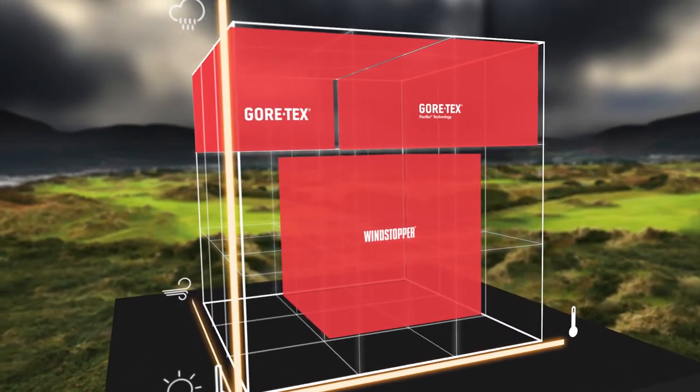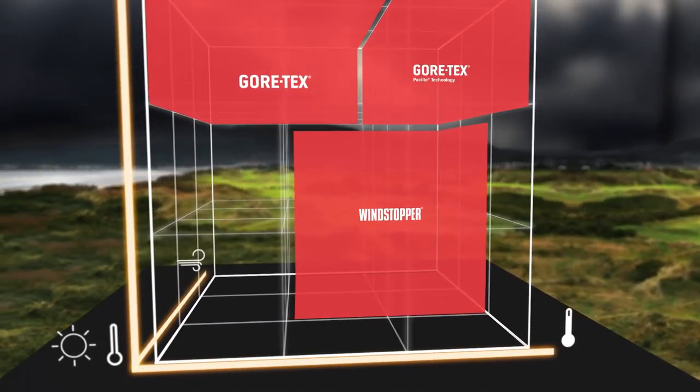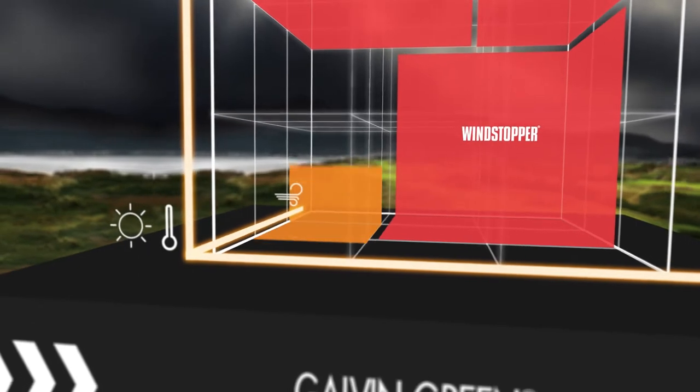Windstopper garments are fully windproof with a high level of breathability. They effectively protect against windchill, keeping the body at an optimum performance temperature at all times.